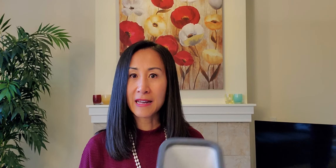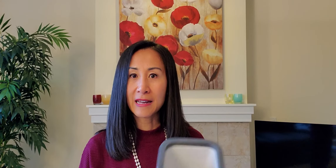Number two, have the furnace serviced and inspected. Number three, if you have a wood-burning fireplace, have the fireplace as well as the chimney inspected and cleaned.